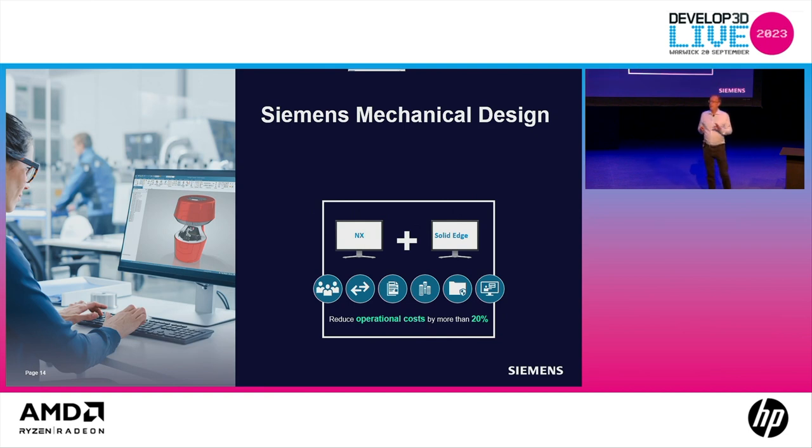Today I'm here to tell you there's a great solution: Siemens Mechanical Design. It's a unique offering. Whether you need a design-focused system, a multi-discipline system, or have a disparate set of systems — when you buy Siemens Mechanical Design, you don't just get NX, you don't just get Solid Edge, you get both. Any seat of Siemens Mechanical Design gives you both systems, the benefits of both, and it works as one seamless whole.